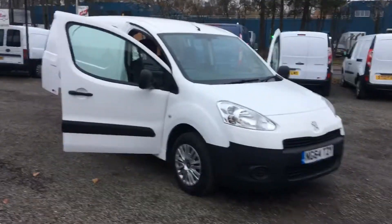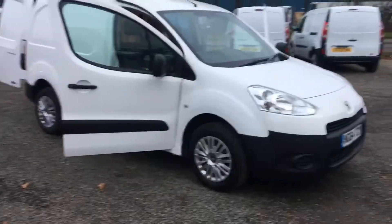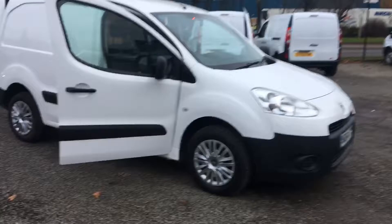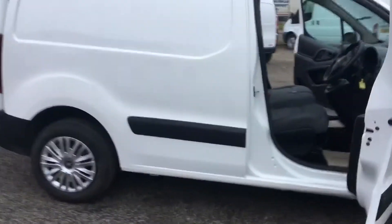Hi folks, I'm Simon Horne and I'd like to take a couple of minutes to show you around a Fiat Partner that I have in stock. February 2015, 64-reg, Fiat Partner Professional.